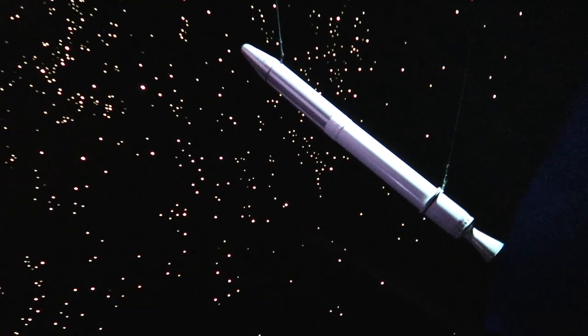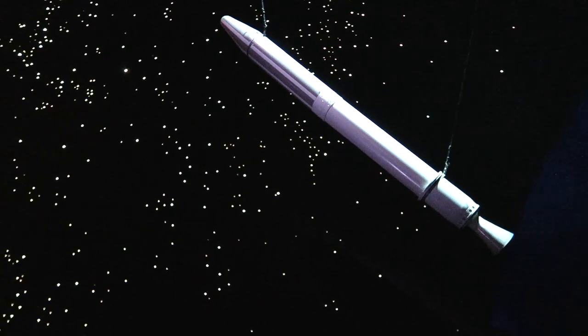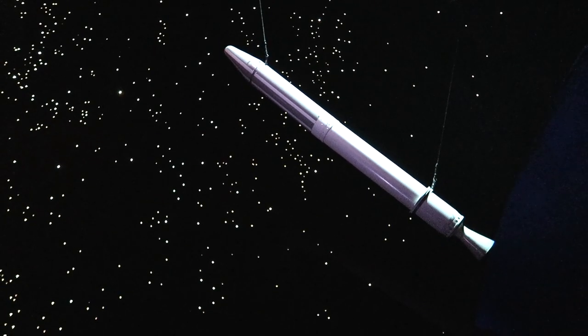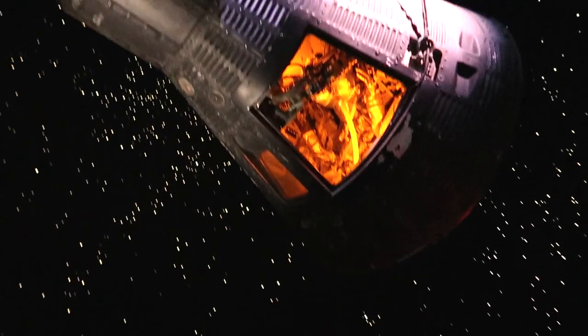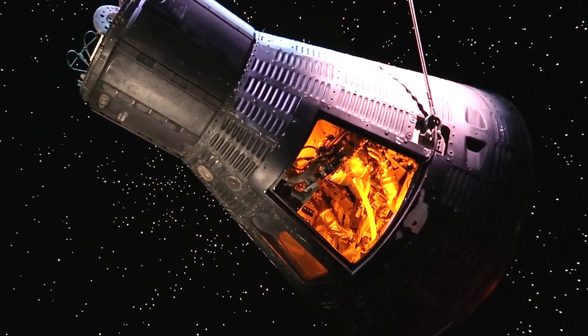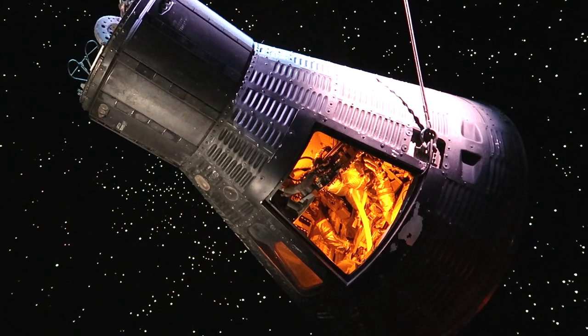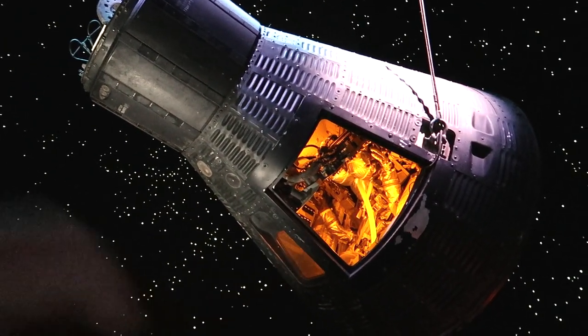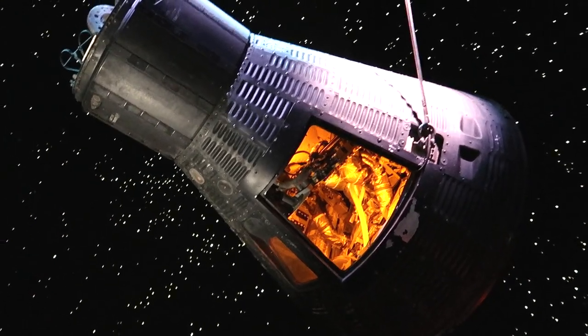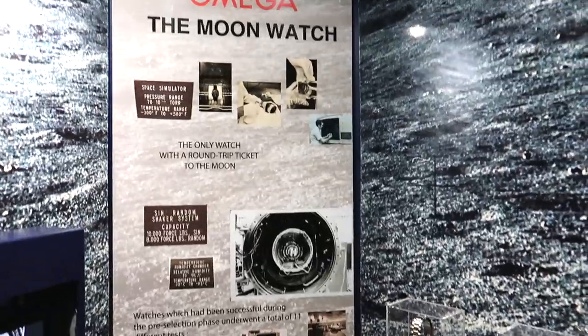We have the Explorer 1 — this is the first object launched into orbit from Earth, in 1958. There's the Faith 7 spacecraft, launched in 1963. You can see the astronaut — how snug they are in there — it's ridiculous.